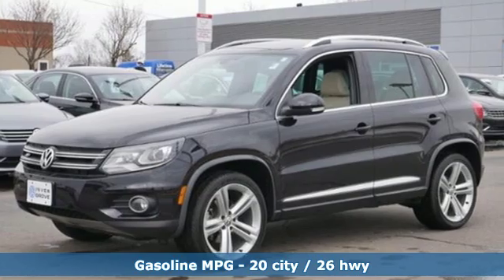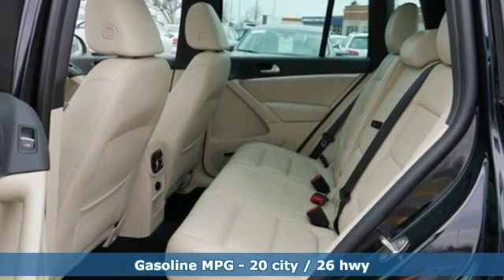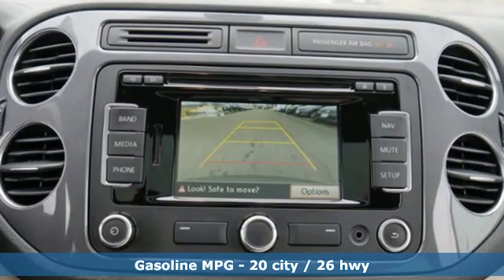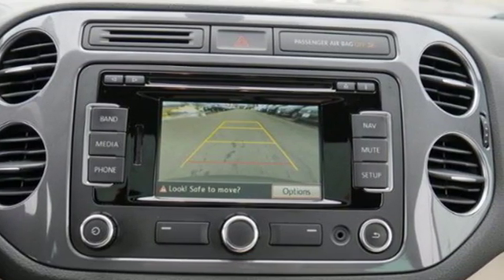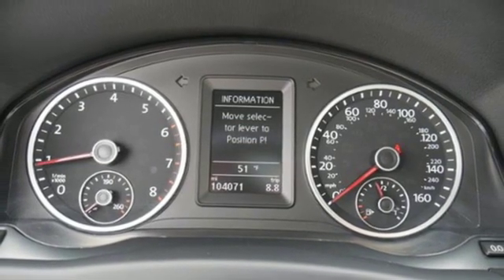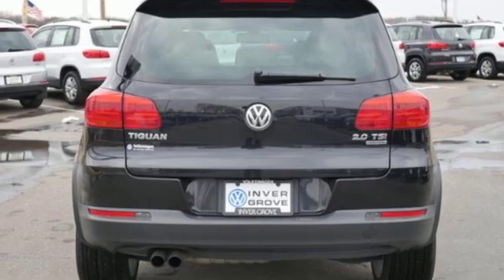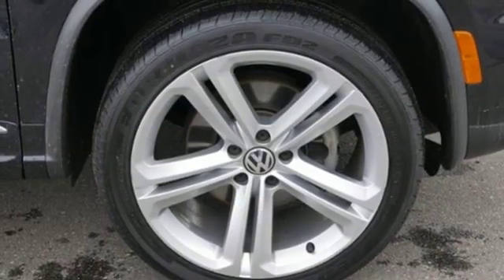Features include intercooled turbo inline four-cylinder engine, dual-zone climate control, streaming audio, auto-dimming rearview mirror, driver memory seats, wireless phone connectivity, external memory control, first and second row power sliding and tilting sunroof, push button start, and power heated mirrors.